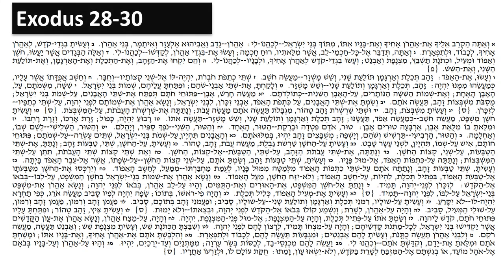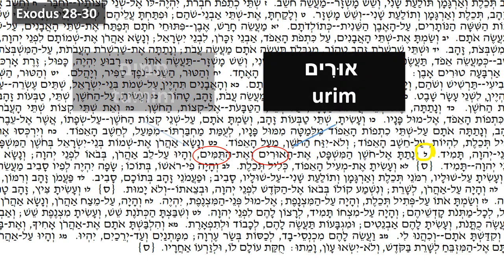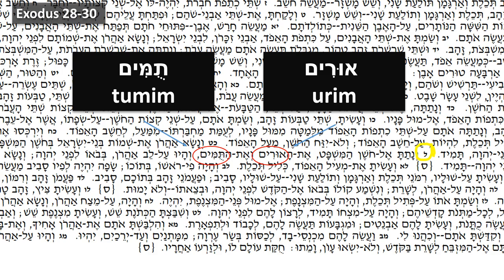The first mention in the Bible of Urim v'tumim is found in Sefer Shemot, chapter Kafchet, verse Lamed. In the verse, Aharon is commanded to wear the Urim v'tumim on his chest when he served as the high priest.